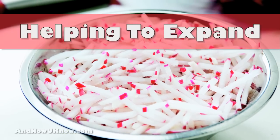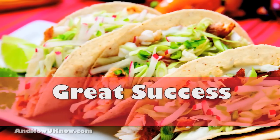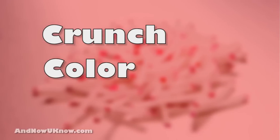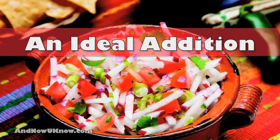The Mini Sticks are helping to expand the value-added radish category and they're meeting with great success from the consumer side. The Radish Mini Sticks offer the crunch and color of conventional radishes while minimizing the bitter taste, making them an ideal addition to mini recipes.